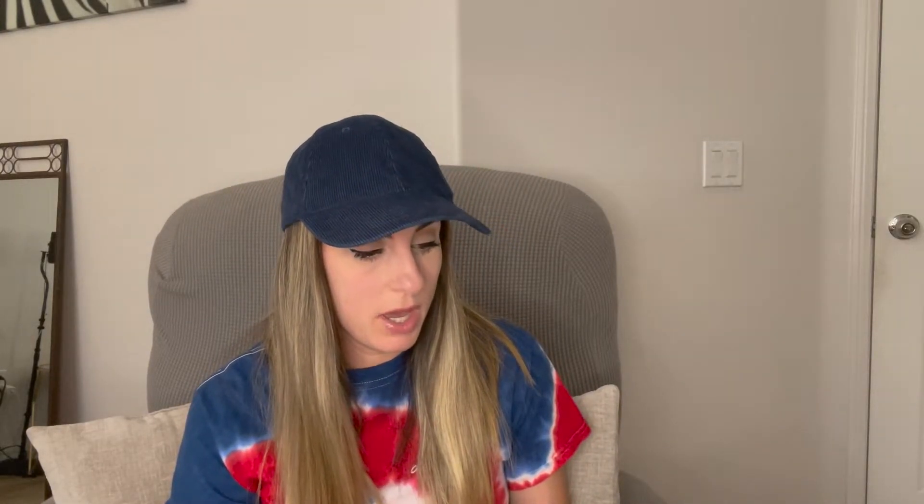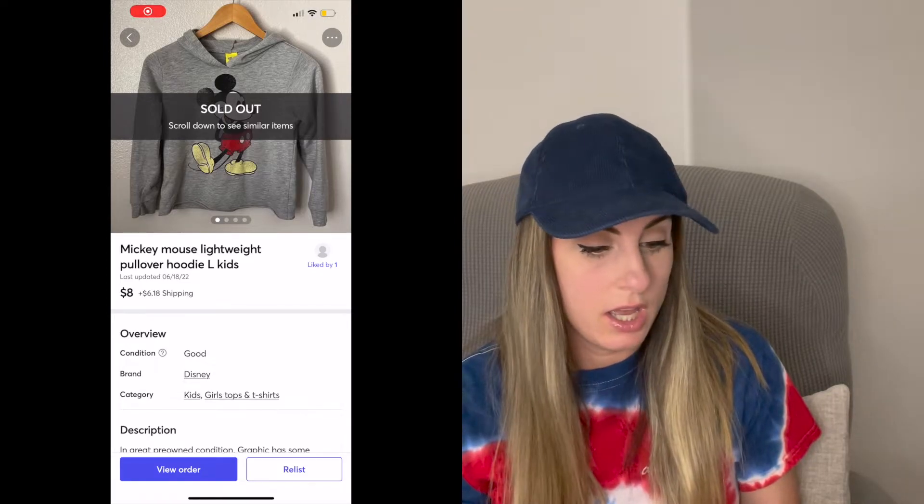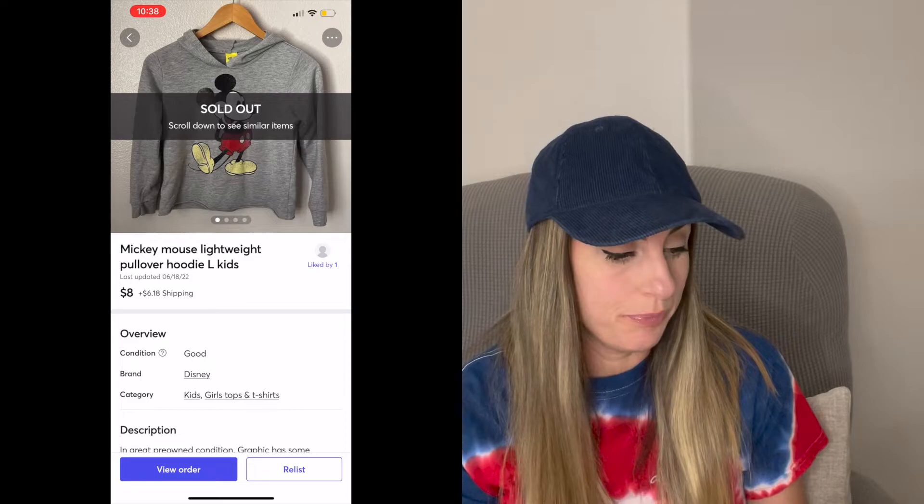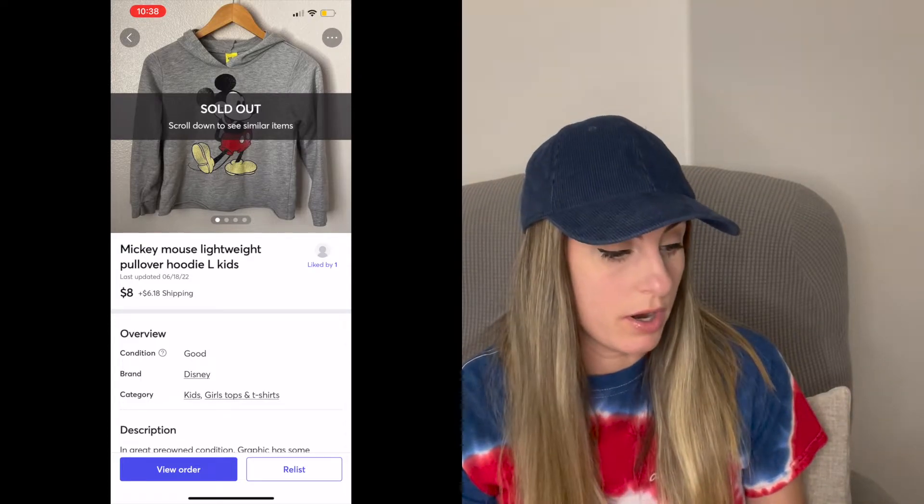Next sale was this Mickey Mouse Pullover Kids Hoodie. This sold for $8, and this was a Mercari sale — my one and only Mercari sale. It was free inventory given to me by my grandma.